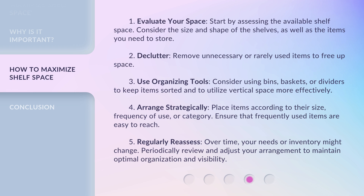4. Arrange strategically: place items according to their size, frequency of use, or category, and ensure that frequently used items are easy to reach. 5. Regularly reassess: over time, your needs or inventory might change. Periodically review and adjust your arrangement to maintain optimal organization and visibility.